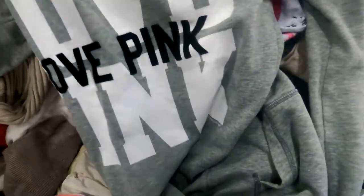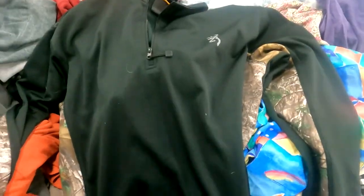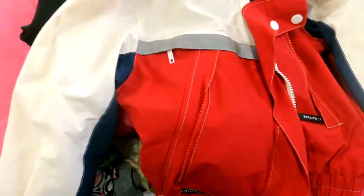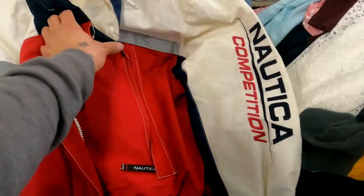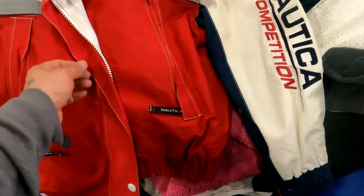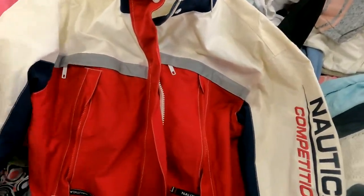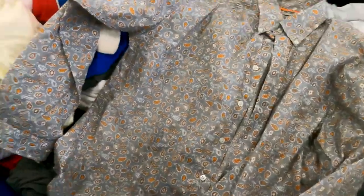First item up in the bin is this pink hoodie. I also found a brownie pullover — not sure how that'll do, I'll have to look it up. And these Nautica jackets right here are ones you definitely want to pick up — this is an easy $30 to $35, so I'm glad I stumbled upon this.